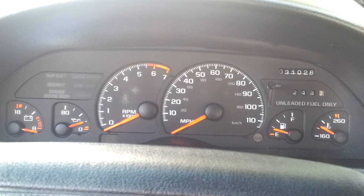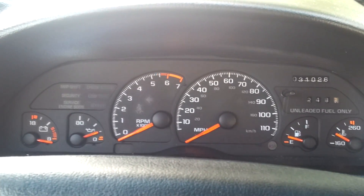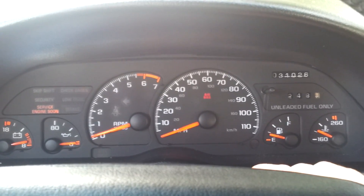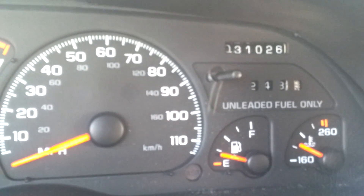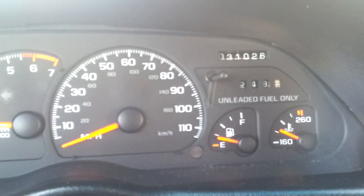This is the 1995 Chevrolet Camaro with super low miles — odometer shows 31,026 miles. Let's go ahead and start it up. Starts right up, no issues at all. AC is nice and cold. Car runs really smooth. All the gauges are fully functional — good oil pressure. Car's running sharp.